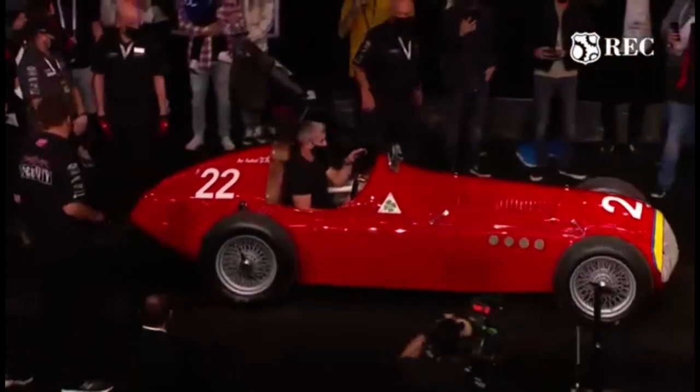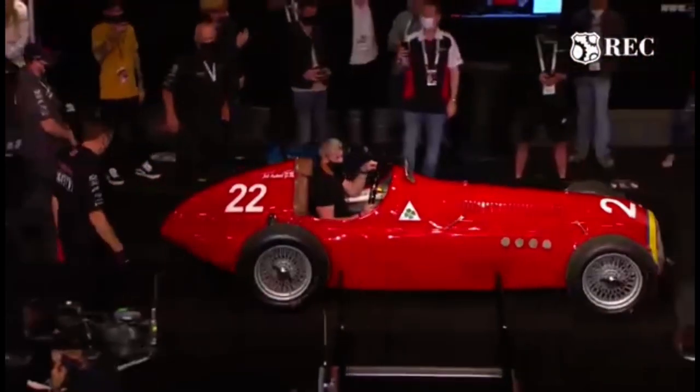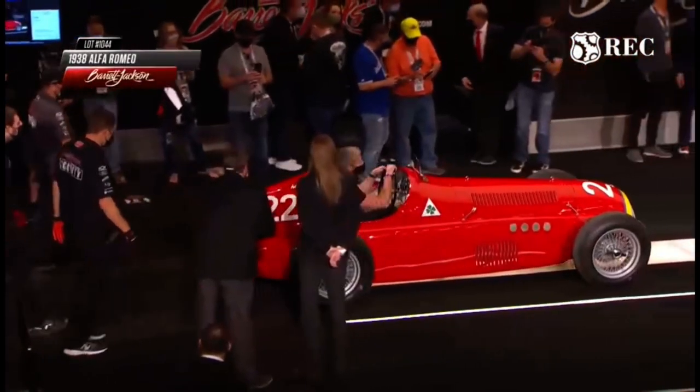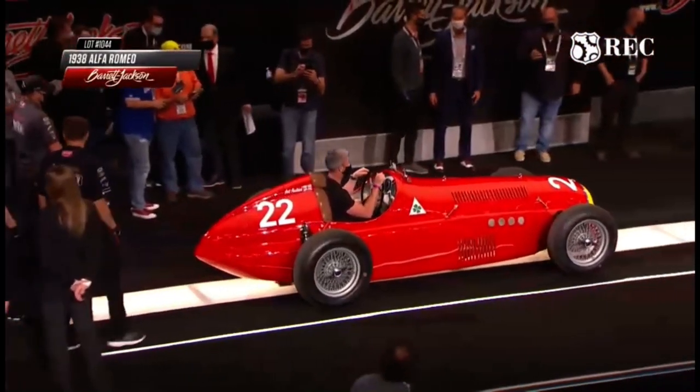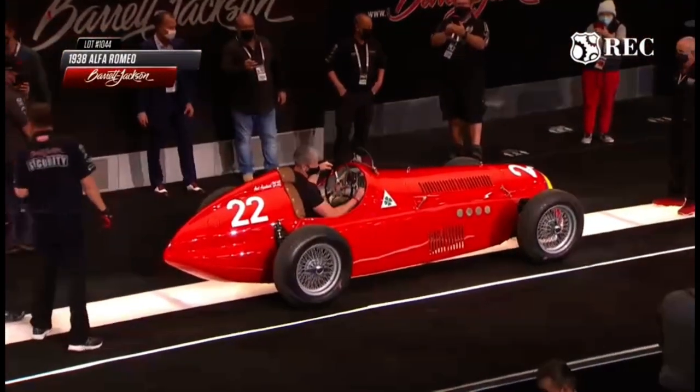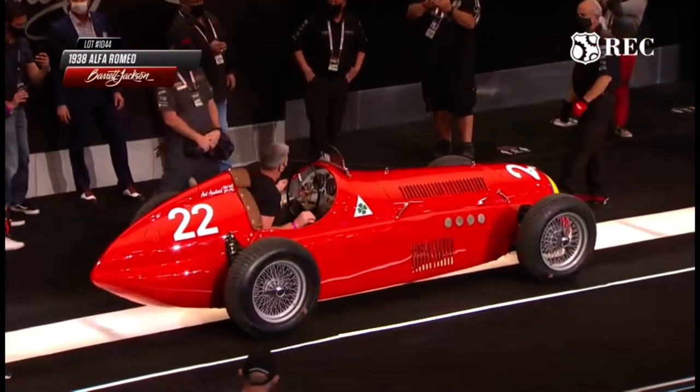Ant Anstead's 1938 Alfa Romeo Alfetta 158 recreation, hand-built by automotive TV personality Ant Anstead. This Alfetta 158 recreation uses the Alfa Romeo all-aluminum twin cam 4C engine; however, the 2.0 liter engine has been fully rebuilt to track specifications.